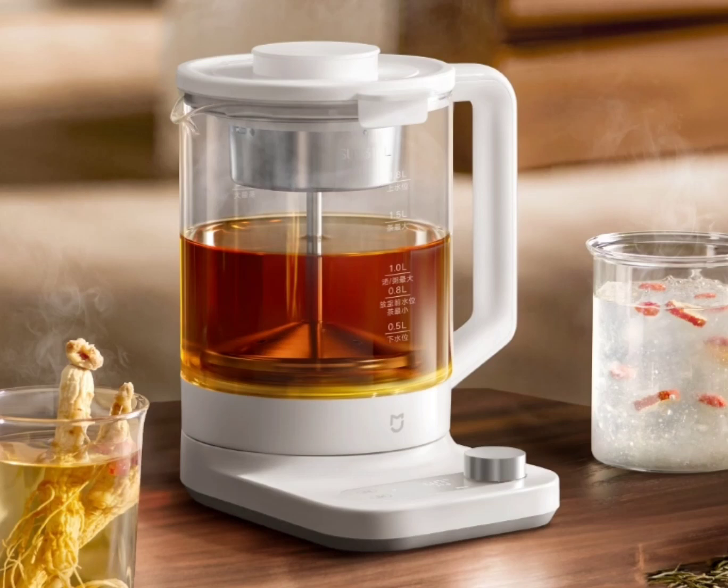The Mejia Smart Multifunctional Health Pot P1 has a large-diameter outer lid that makes it convenient to add ingredients at any time while cooking or making tea.